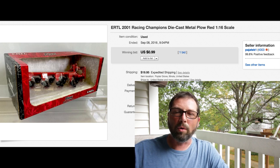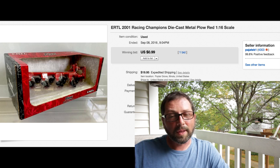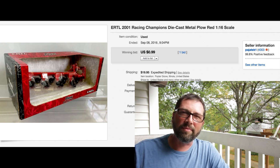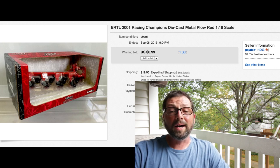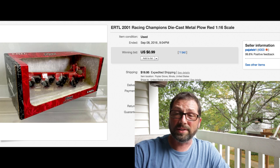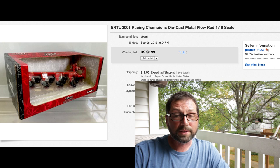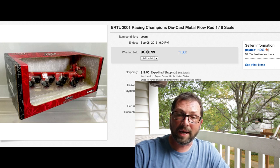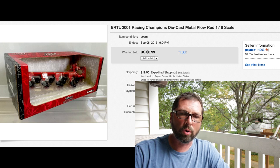Here we've got a 2001 Racing Champions diecast - it's like a metal plow, 1/16th scale. It came into the shop and we paid like five or ten dollars for it. It just sat - couldn't get rid of it for nothing. Finally auction, 99 cents, one bid, but the shipping is substantial at $19.95 for a good-sized box. It pretty much covered the shipping and the money we had in it - out the door, it's gone.